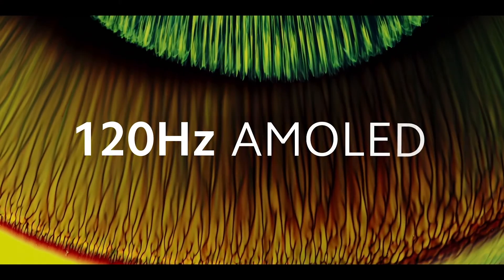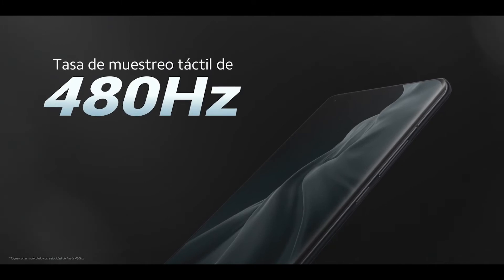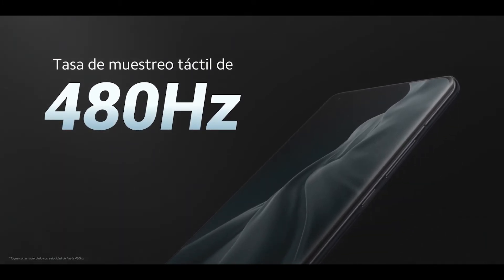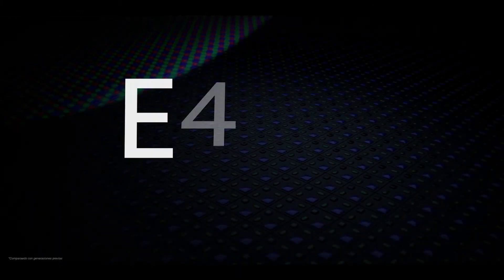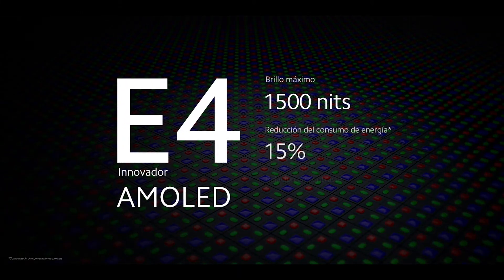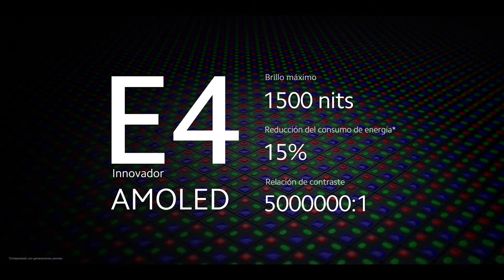Esta pantalla AMOLED cuenta con 120 Hz de tasa de refresco y una tasa de muestreo táctil de 480 Hz, la más alta del mercado. La pantalla AMOLED de 4ª generación te da un 20% más de brillo. Podemos atrevernos a decir que esta es nuestra mejor pantalla hasta ahora. Además cuenta con una relación de contraste de 5 millones a 1.